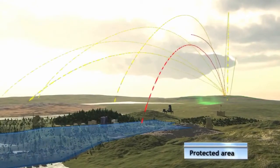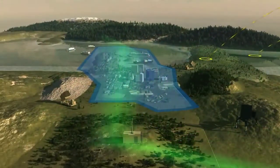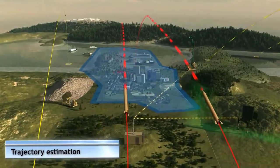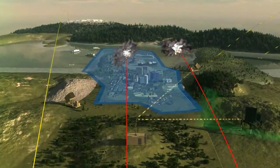The system estimates the tracked threat's points of impact, and selects to intercept only those that will fall in the protected area. This prevents unnecessary launches against non-threatening targets, and makes Iron Dome a very cost-effective system.